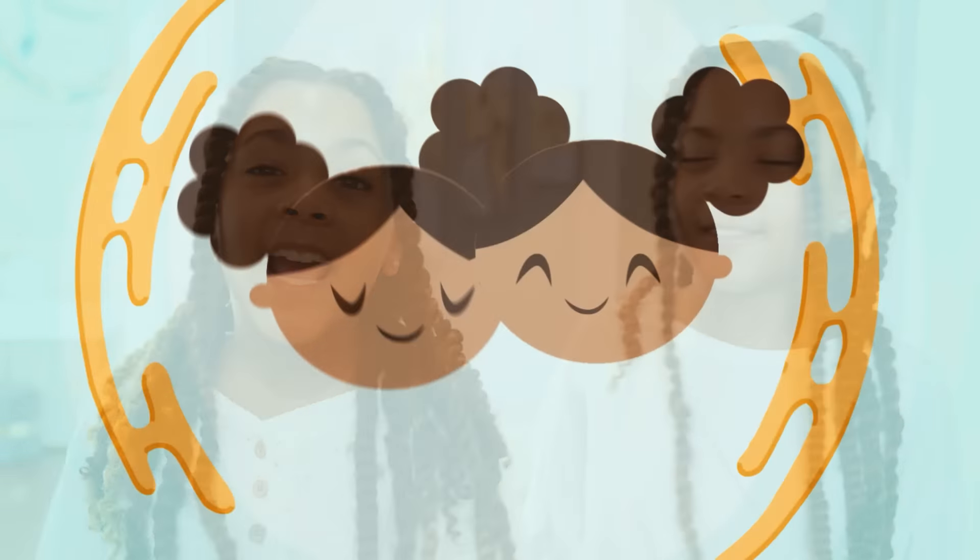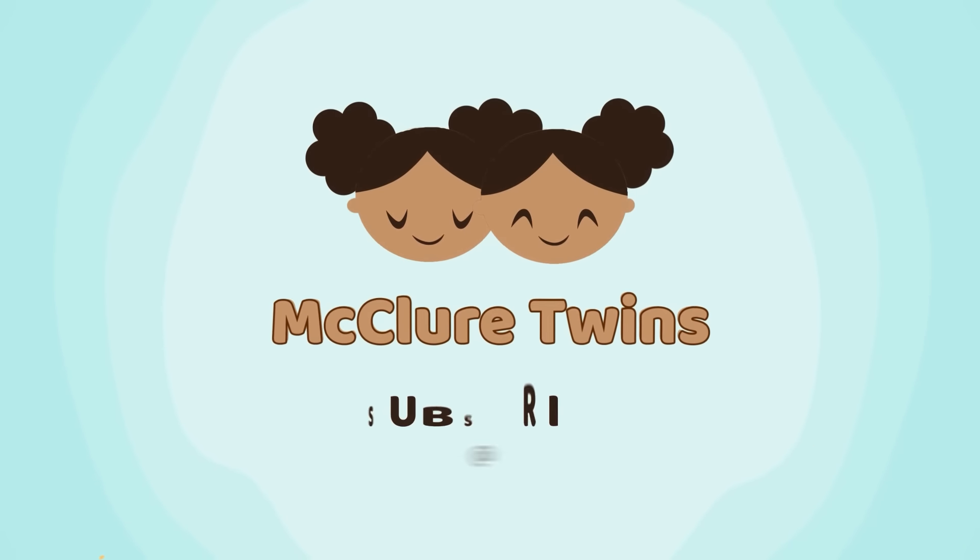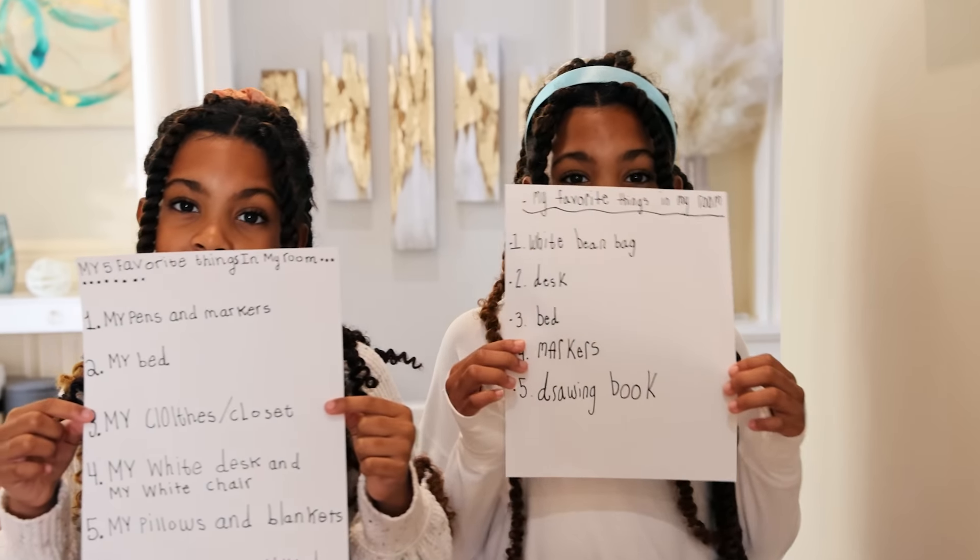Hi everyone, my name is Ava. My name is Alexis. We are the Flots Room! On this page, we have five things we love about our room.